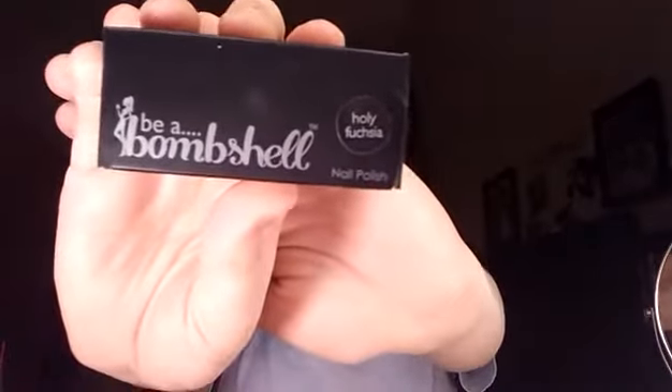This next one is heavy — it's Be It Bombshell in the color Holy Fuchsia. It's a nail polish. It must be a really, really pretty color, and it is — look at that! I've never heard of Be a Bombshell, but I really like how they did the girl with the B. I think I'm going to give this to a friend — I'd have to find a friend whose name starts with the letter B. But it was actually a really pretty color and I'm really excited about that. I have too many nail polishes though, so I might keep it or I might not.